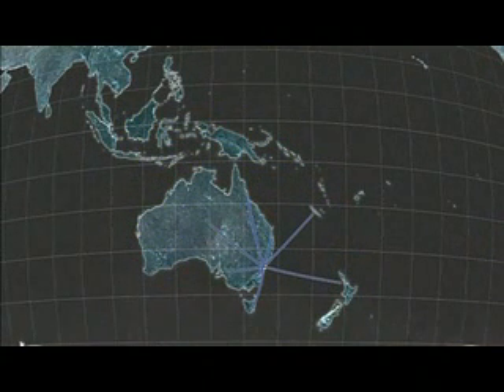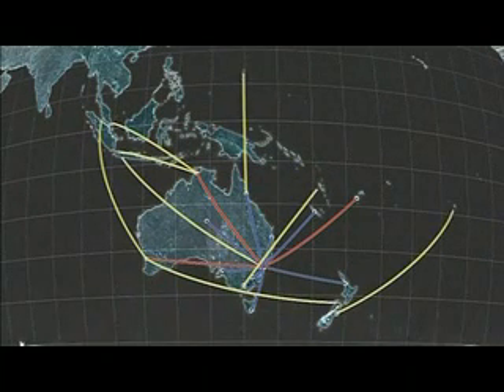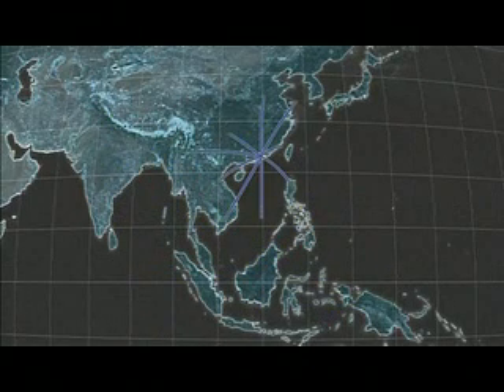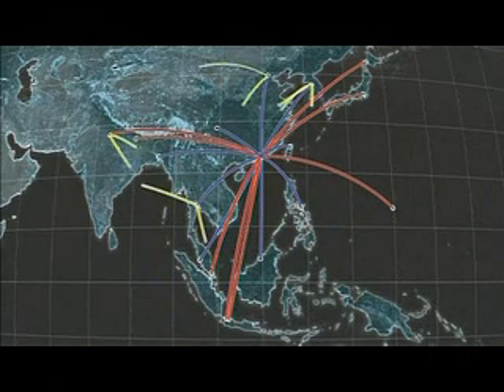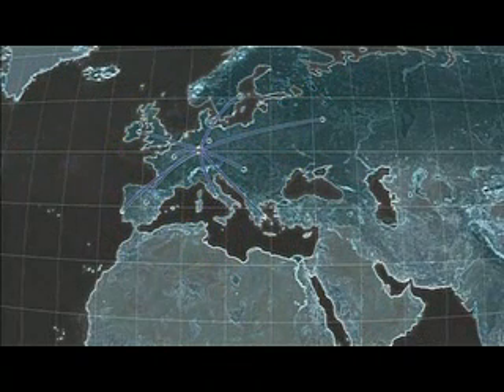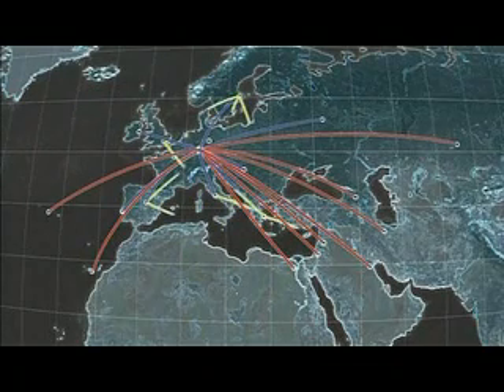The C-Series family provides unsurpassed versatility, offering a wide selection of seating capacity and range capabilities. With flexible max takeoff weight, the C-Series is designed to operate out of the world's most demanding runways — from short, hot, or high runways — flying coast-to-coast and across continents. The versatility of the C-Series aircraft makes it an ideal choice for both hub-and-spoke or point-to-point markets.